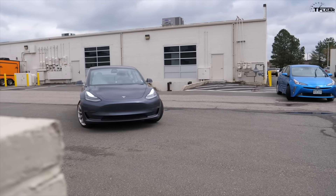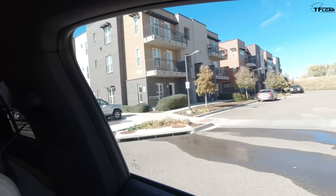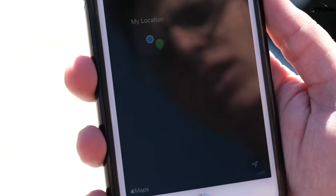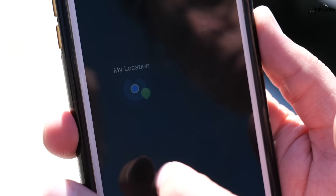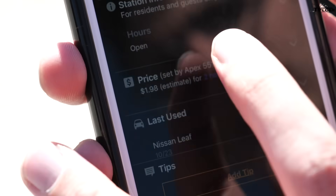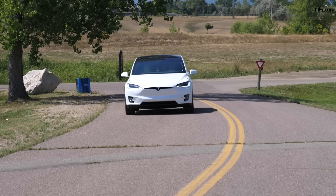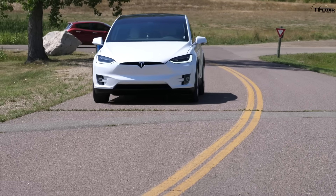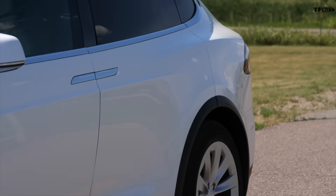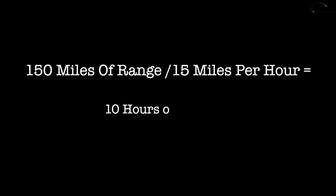But how much does it cost? Well, it depends greatly, because the apartment complex, mall, or whoever had the charger installed will typically set the rate. This particular ChargePoint charges 15 cents per kilowatt hour, meaning to recharge the Tesla halfway would cost about seven dollars and fifty cents. While super affordable, at a rate of 15 miles gained per hour, it would take about 10 hours for half a charge. Some stations are priced per kilowatt hour, while others charge one dollar per hour.